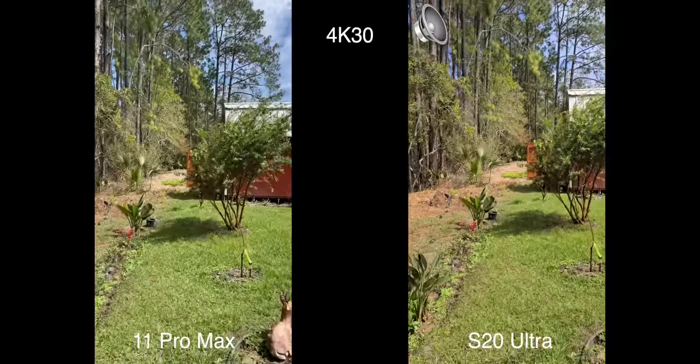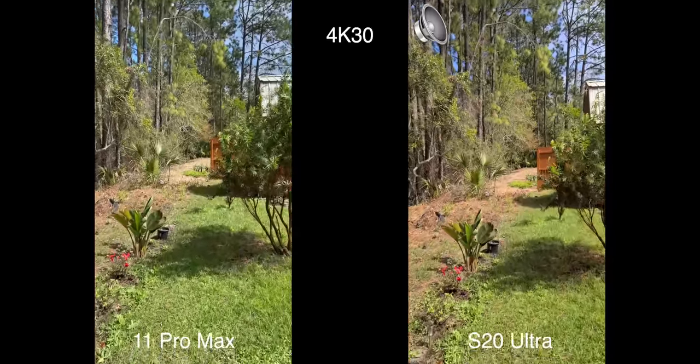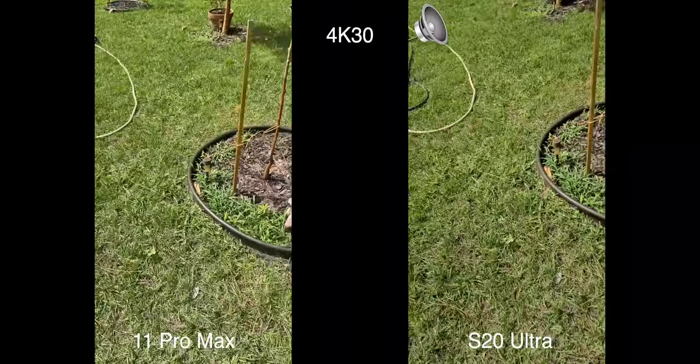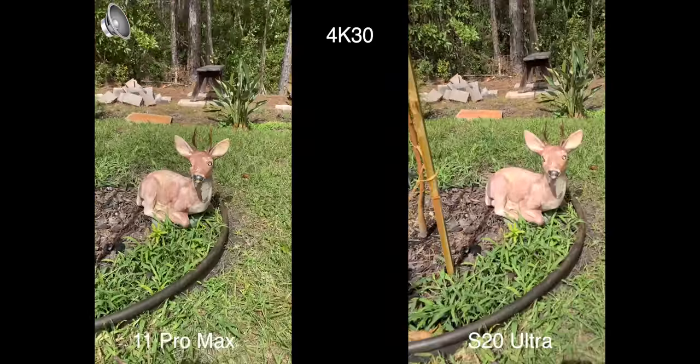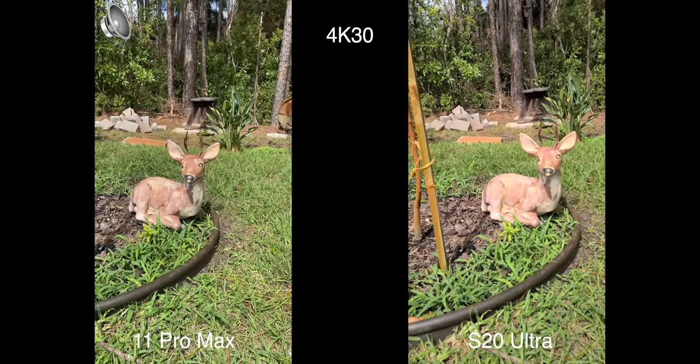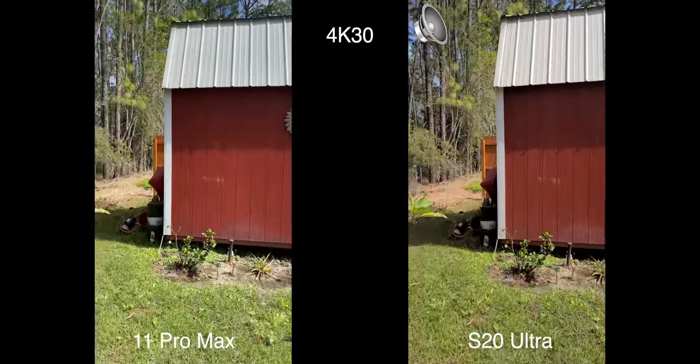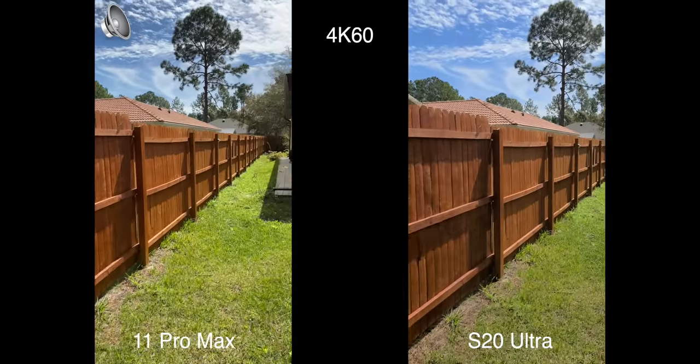We're just going to take a walk around my backyard — check out the dynamic range and the stabilization. Hopefully I don't get bitten by a crocodile — that would be very, very bad. Oh, there's a little fake deer over here. Now let's switch over to 4K 60 — boom, we are now at 4K 60.